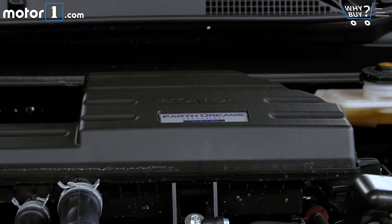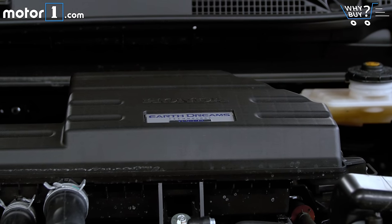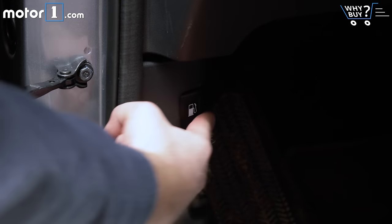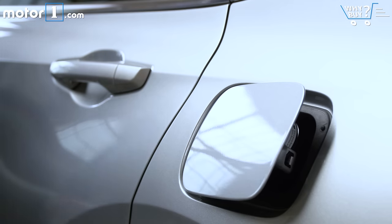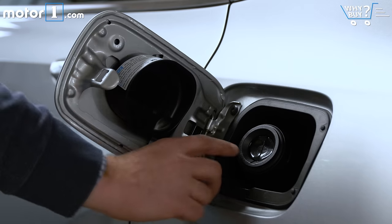How's the fuel economy? Fuel economy ratings are really excellent, as you'd expect from a new Honda product with a small turbo engine. EPA ratings are 27 city, 33 highway, and 29 combined. When I drove the car sensibly, I was hitting those numbers.